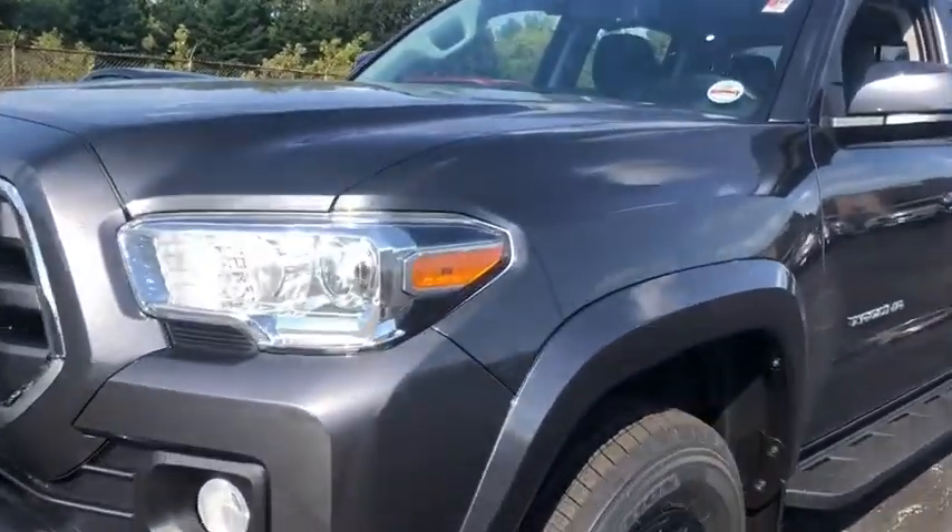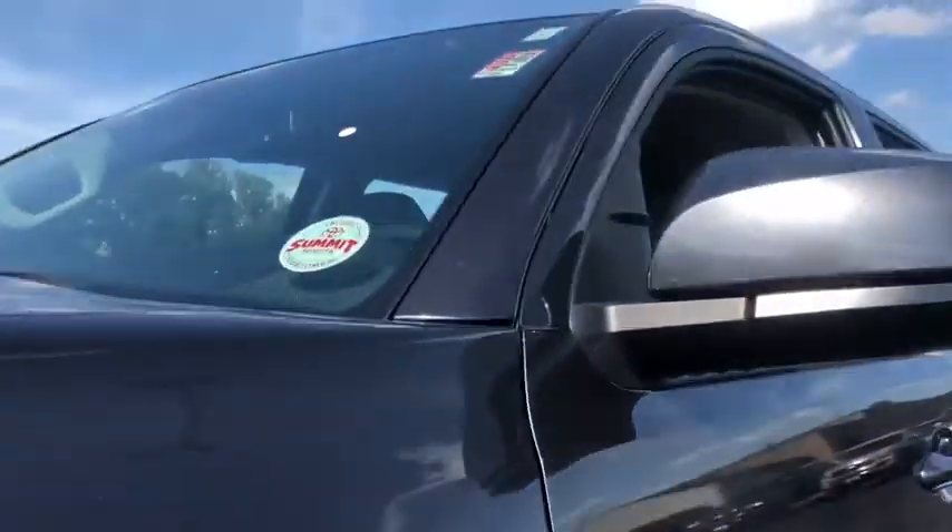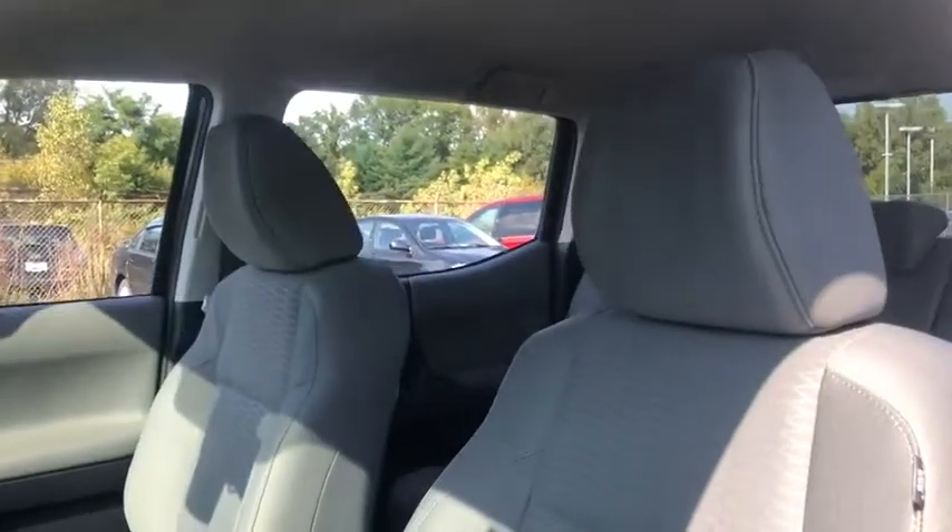This vehicle has less than 100 miles. Here are some of this vehicle's great options: four-wheel drive.